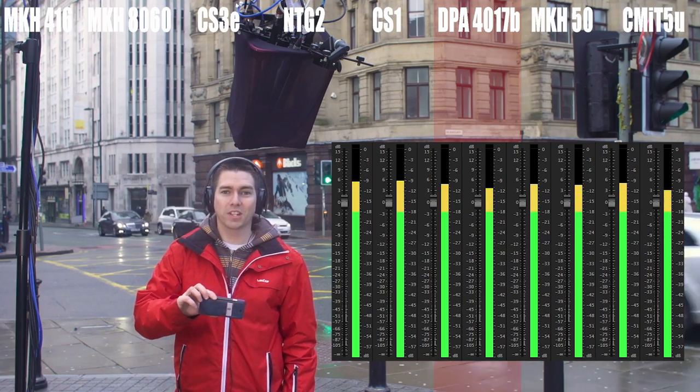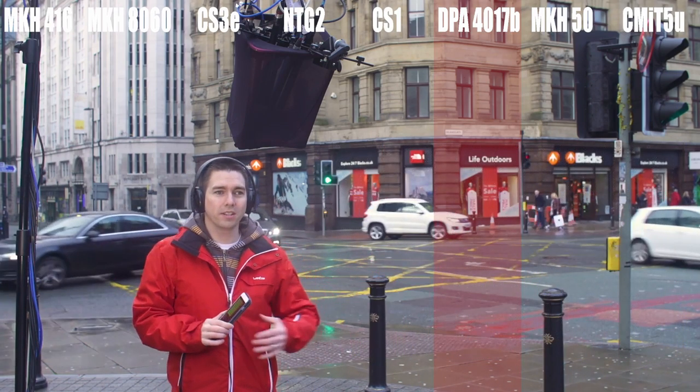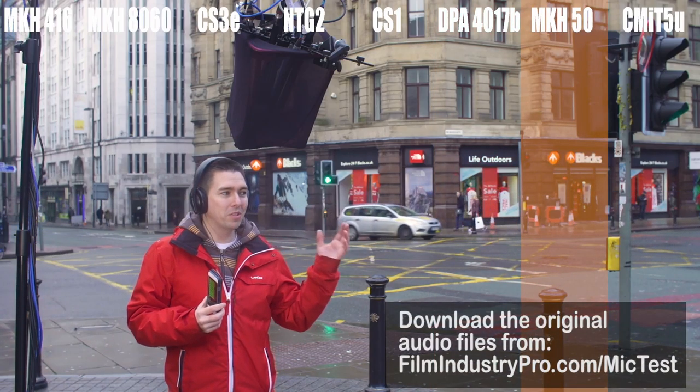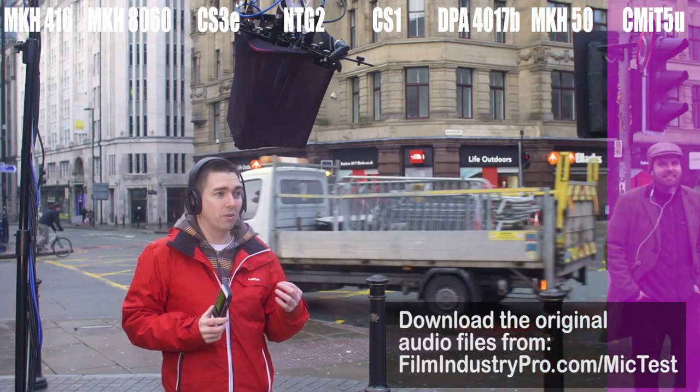There are a few good sounds in there to compare — traffic stopped just to the left of me during that take. I can hear there's lots of people and music in cars going on, which is great for this comparison as they're walking past.